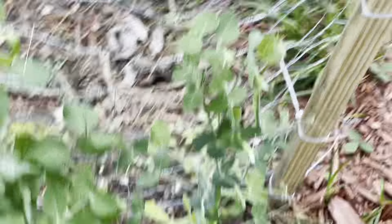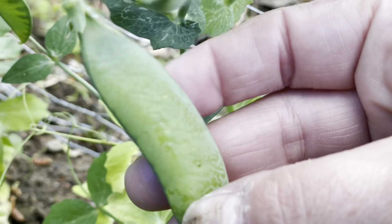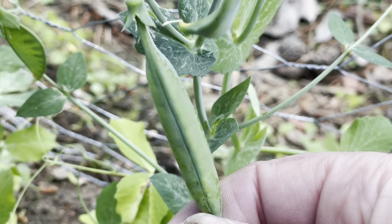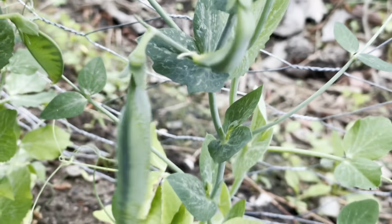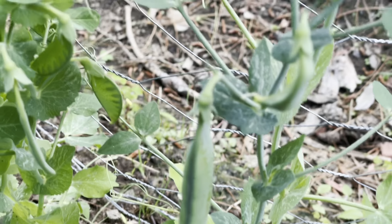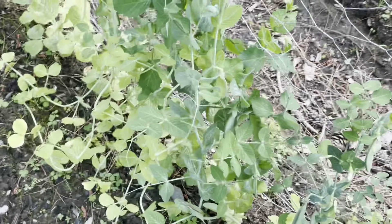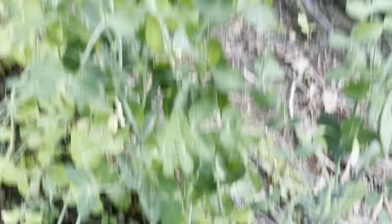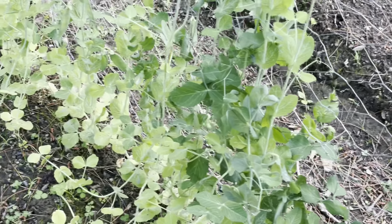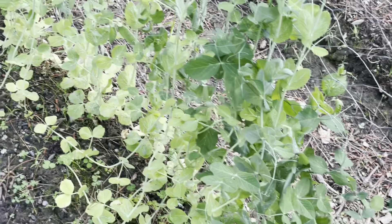Other exciting news is we have a big fat peapod and I think this one looks like it's pretty ready to be harvested. I'm going to give it one more day. I did plant two different types of beans — one was a Progress Number Nine and the other one was a Sugar Snap. Now, because they're kind of all mixed together, I'm not sure which is which — I'll be completely honest.